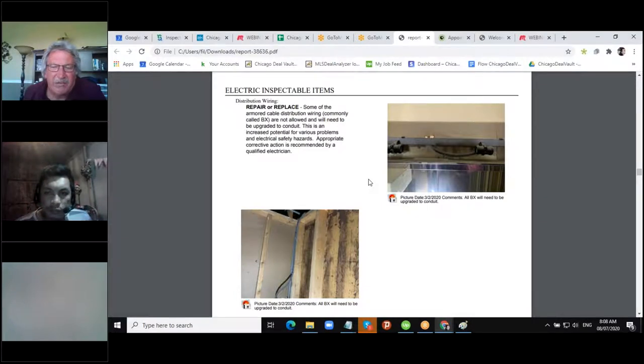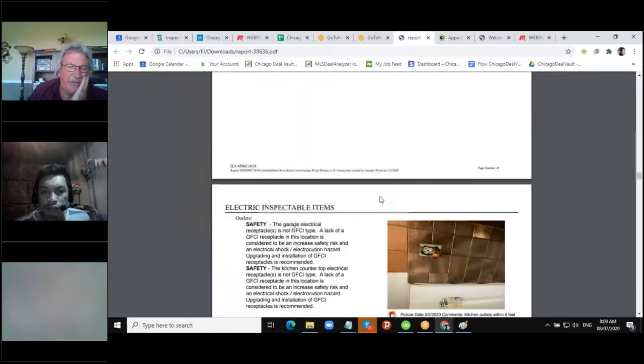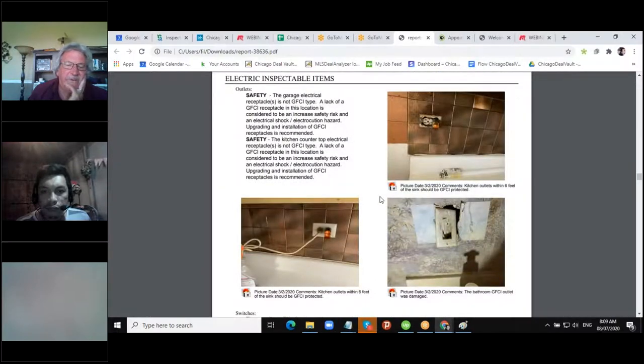BX cable — you can see in the top picture it's like a spiral flexible cable. Any village you go to will never allow that, so anything they see will need to be upgraded to conduit, which is a hard pipe that the wires run through. Both of those pictures show BX cable that would need to be replaced.